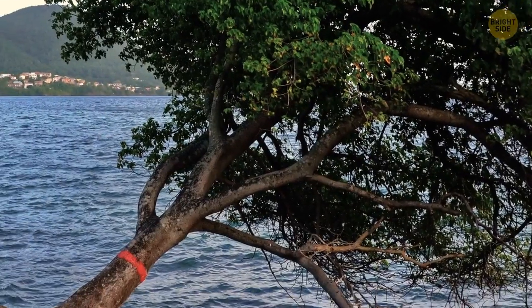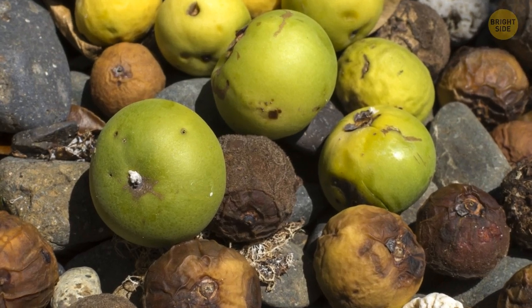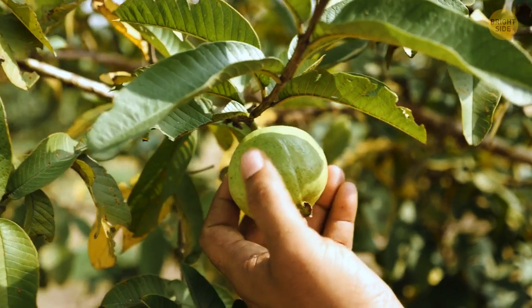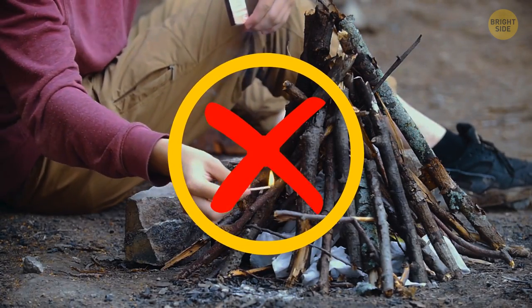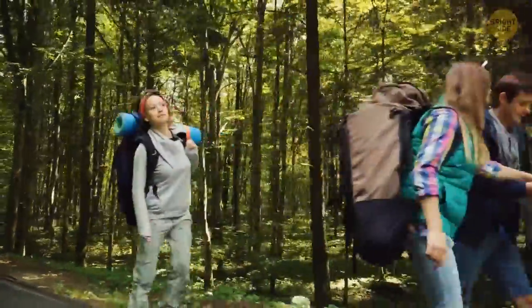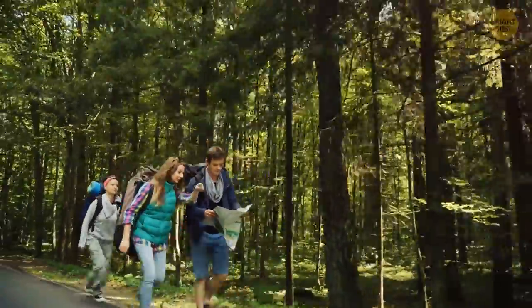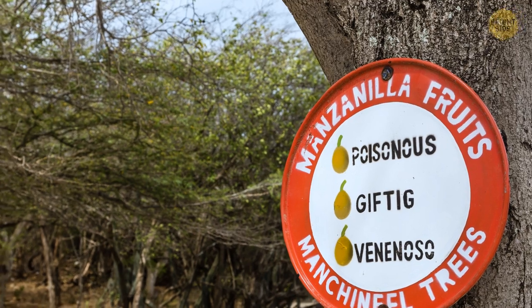There are almost no other shrubs or mushrooms growing around. Animals avoid these trees, and people don't chop them and don't pluck the fruit. You can't make a bonfire from their branches — burning wood emits poisonous smoke that can damage your eyes. Locals know this tree well, but tourists and travelers might accidentally get harmed. That's why most manchineel trees are marked with paint or have a warning sign.